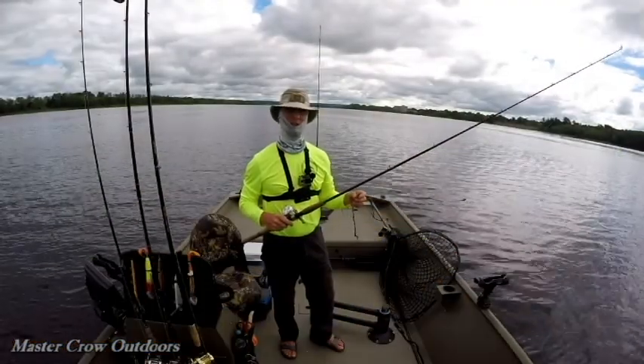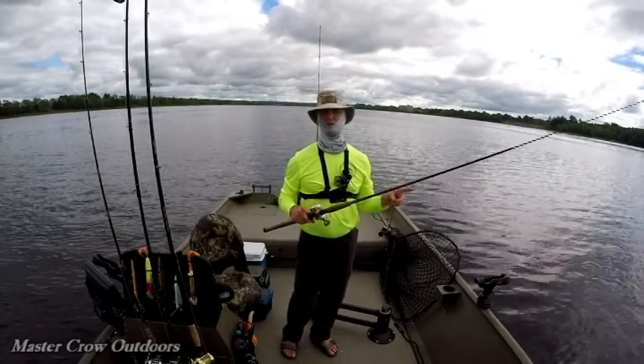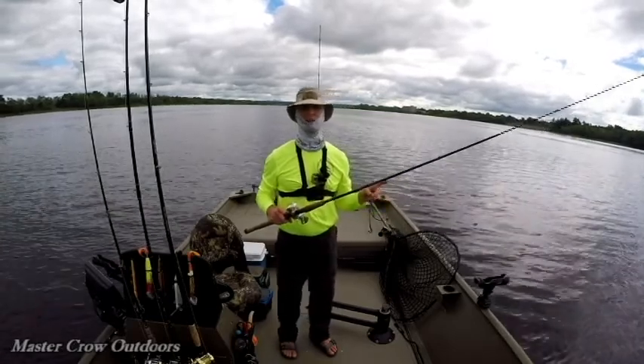Setting our second rod out. In tidal waters you can actually fish with up to five rods, but I generally use two. Never set out any more than you can handle.